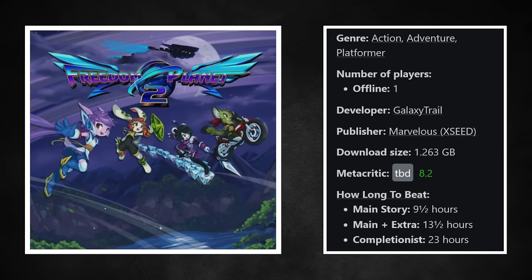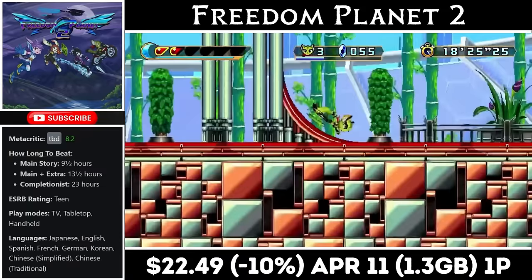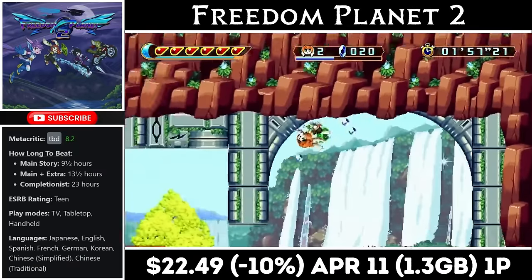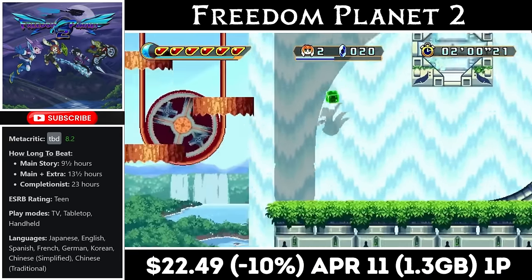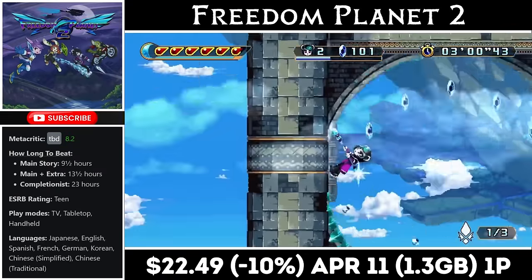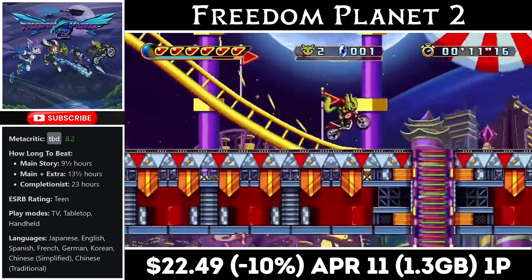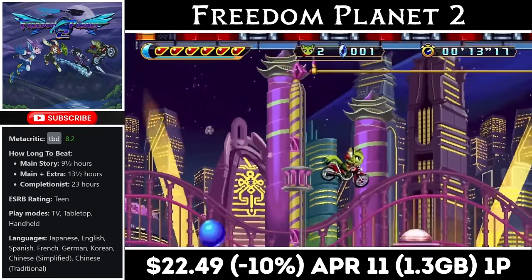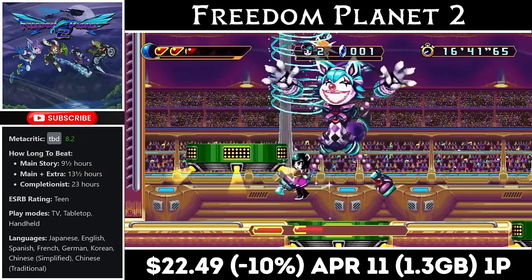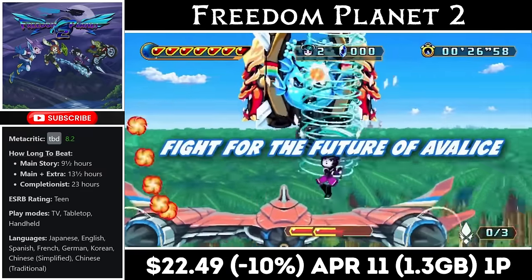Freedom Planet 2 is a single-player 2D action platformer that gives us more than 10 hours of gameplay, following the three main characters from the first game while adding one new playable character. The combat has been improved and they all have unique skills and abilities. The game spans more than 20 different stages and has three different game modes for a ton of replay value. On top of that, there are game modifiers you can equip if you find the game too difficult. It doesn't release until the 4th of next month, but it's on sale now with a 10% pre-order discount at just $22.49. The sale ends on the 11th and you'll need just over 1GB for the install.